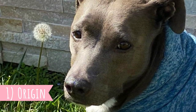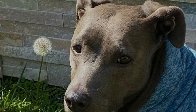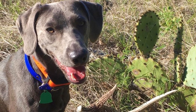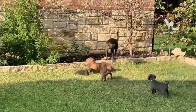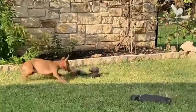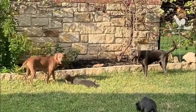1. Origin. The Blue Lacey breed was developed in the second half of the 19th century by the Lacey family, four brothers who arrived from Kentucky to Marble Falls in Texas. They needed an all-around working dog that would be good at herding, protecting, but also at hunting and that would make a good companion. Exactly what dogs were used to develop the breed is still up for debate, but one of the most accepted theories claims that a Lacey dog is a mixture of some type of Greyhound, English Shepherd, and some local Sandhounds. Possibly even Coyote may have played a role in the development of this breed.